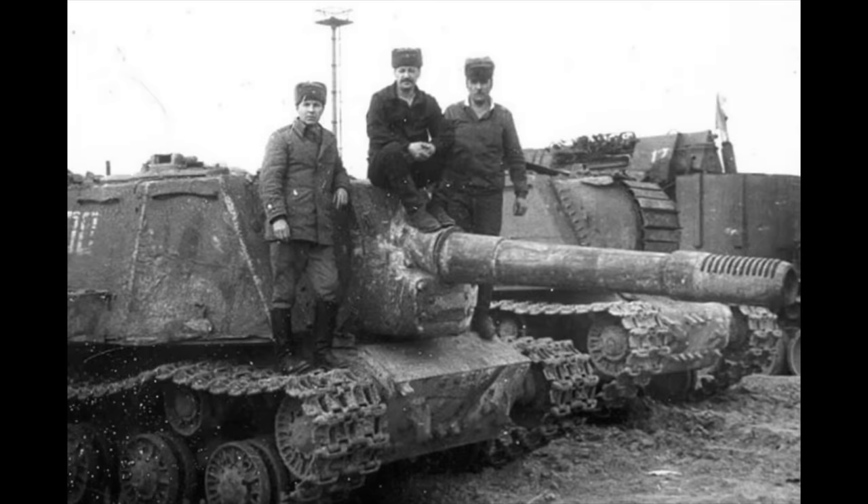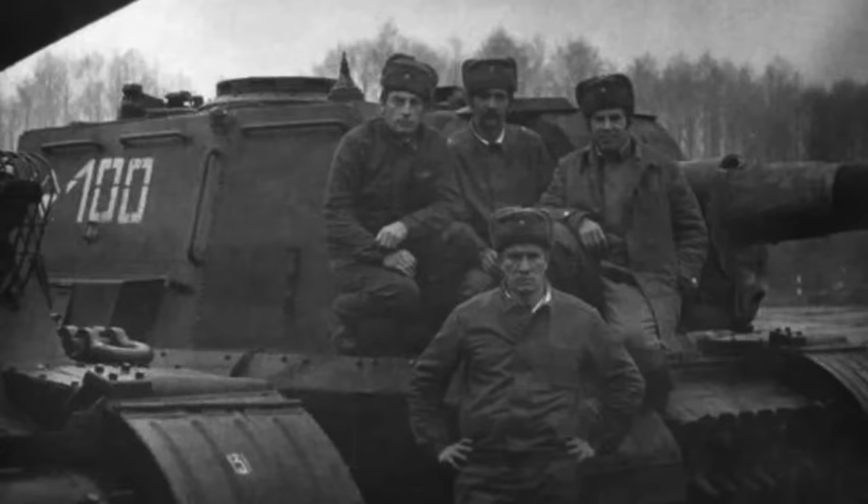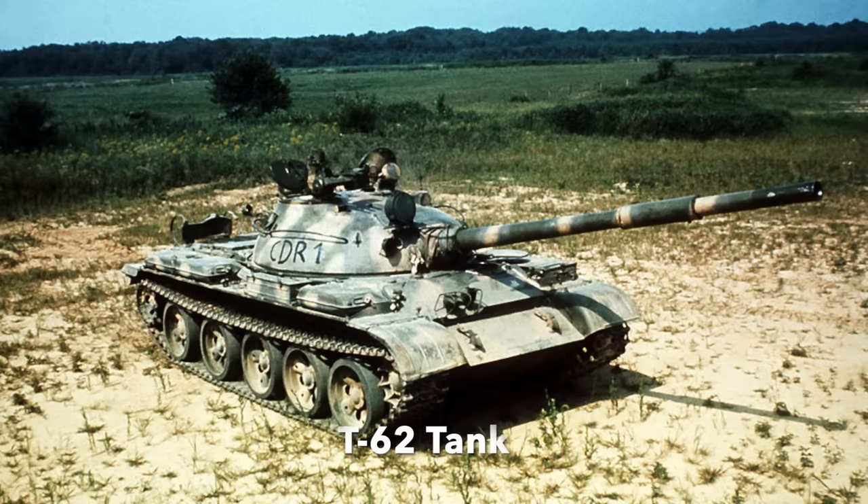Between 7 and 11 ISU-152s were driven on tank transporters the 390 road miles from their barracks, home to the 22nd Guards and Red Banner Tank Division, a reserve unit. Due to being a reserve unit operating the T-62 main battle tank in 1986, it had a lot of World War II-era armour on strength. The ISU-152 was chosen also because of its extremely thick armour, which it was believed would partially shield the operators from radiation.